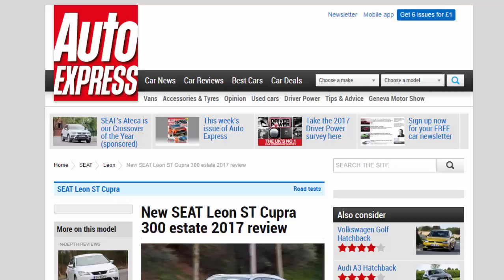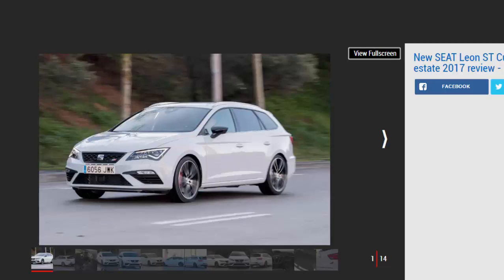New Seat Leon ST Cupra 300 estate 2017 review. The muscular four-wheel drive Seat Leon ST Cupra 300 estate offers an appealing blend of space and pace. Verdict: four stars. This isn't the best Leon estate available, but as a niche player the ST Cupra 300 does deliver the prodigious pace that some people will want from a family wagon. It's on par with the Golf R estate, although the Seat's price advantage over the Volkswagen is likely to be reduced once you get down to monthly rates.